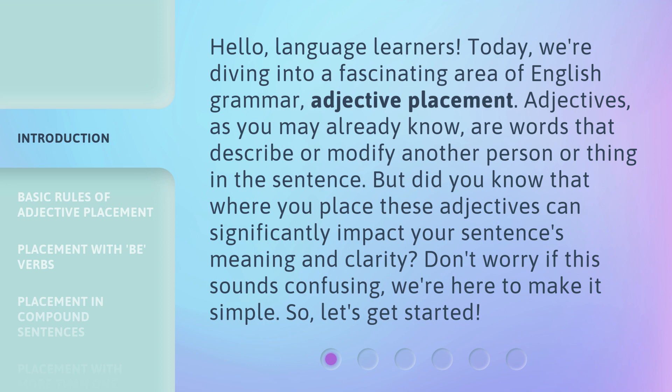Adjectives, as you may already know, are words that describe or modify another person or thing in the sentence. But did you know that where you place these adjectives can significantly impact your sentence's meaning and clarity? Don't worry if this sounds confusing — we're here to make it simple. So, let's get started.